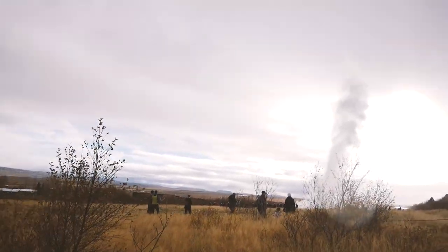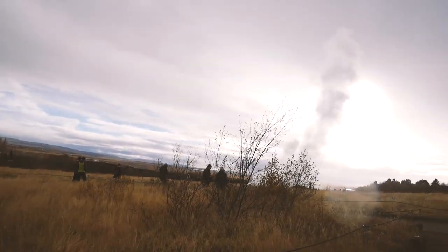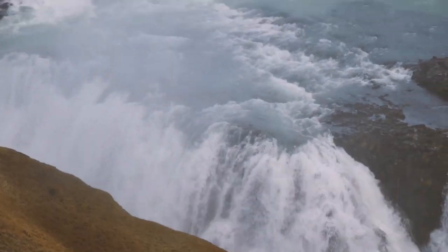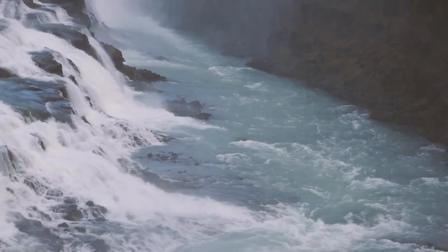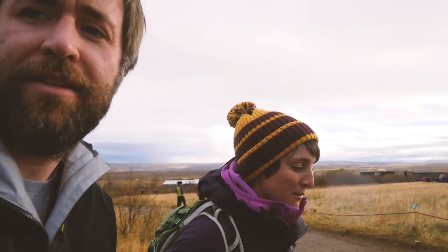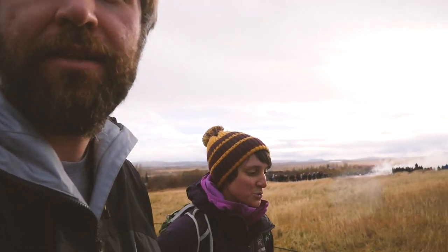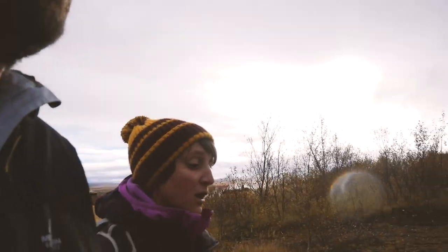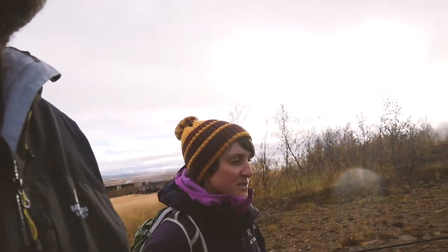I haven't seen it go off, but apparently it does occasionally. The one that does go off is called Strokkur, which means 'the churn,' and it goes off regularly every 10 to 20 minutes or so. Sometimes it's the big one, which is about 30 meters high — the Great Geyser would be 100 meters high.